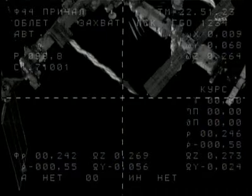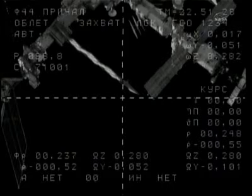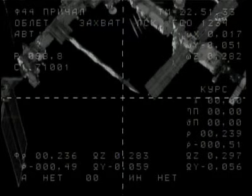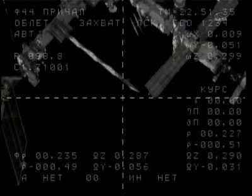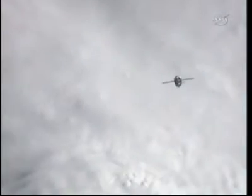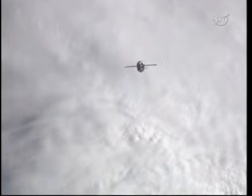We've regained our downlink television capability through the tracking and data relay satellite system. A good view of the International Space Station from the Soyuz now — just 235 meters separating the Soyuz from its home, with a range rate of under one meter per second. Soon we'll initiate a period of station keeping that will last about eight minutes or so, to enable Russian flight controllers to check the Soyuz systems one final time before the automated final approach commences.